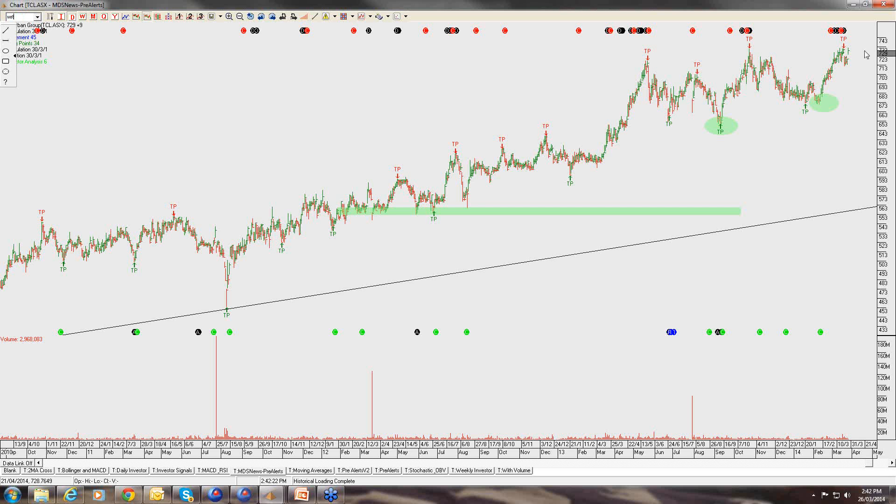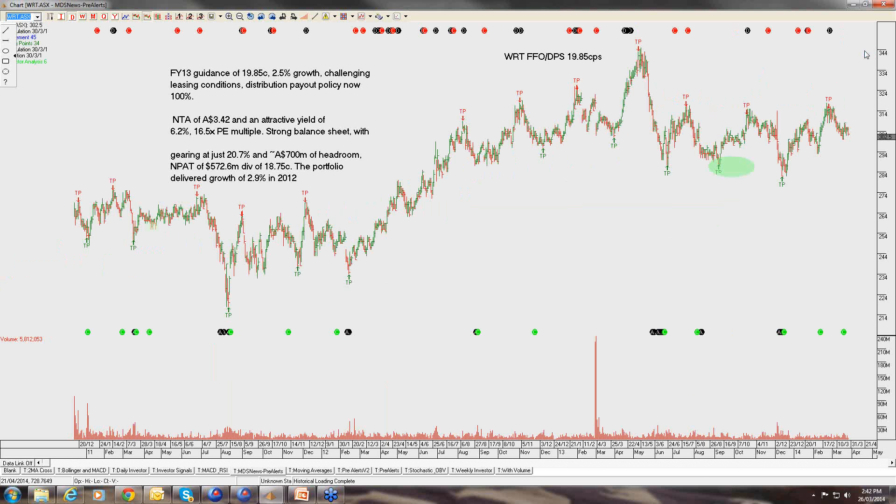Within the property plays, we have looked at some of the property development with Lend Lease and Stocklands being beneficiaries of the development side of the cycle. But within the actual property trusts, Westfield Retail and WDC we continue to like. Westfield Retail trades on a 6% dividend yield and we see it really consolidating. If we can complement owning this asset with selling the covered calls and driving that 6% dividend yield up to around 10% or 12%, I think that makes sense.